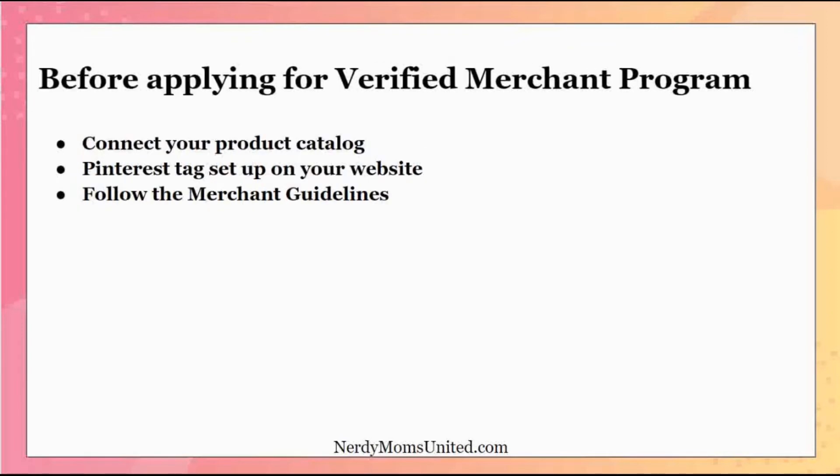Before applying to the Verified Merchant Program, you want to make sure you have a product catalog, because you're going to need to connect that to Pinterest. You also want to make sure you have the correct Pinterest tag set up on your website, and you want to follow the merchant guidelines. I'll leave those links down below the video so you have everything you need in one spot.